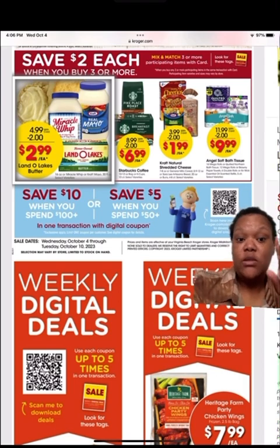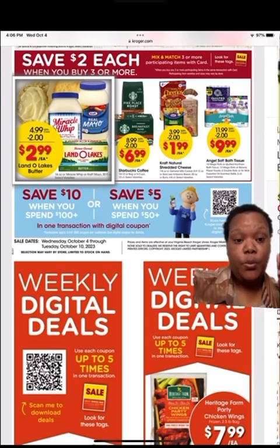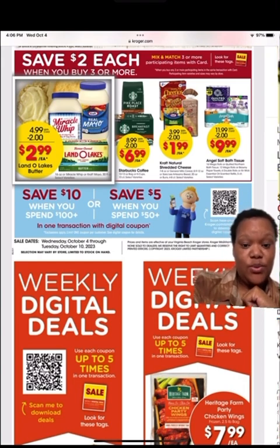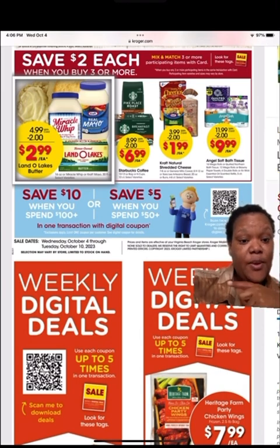Now we're getting into the weekly digital deals. You have to clip the coupon within the app for it to come off in the store. These party wings are $7.99 each, and that is a 2.5 pound bag.